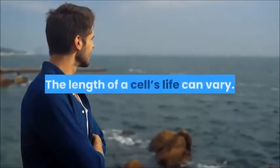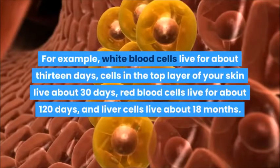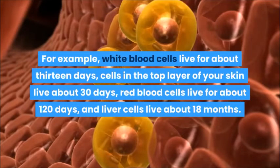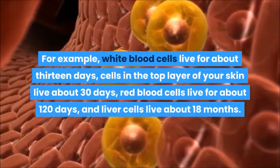The length of a cell's life can vary. For example, white blood cells live for about 13 days, cells in the top layer of your skin live about 30 days, red blood cells live for about 120 days, and liver cells live about 18 months.